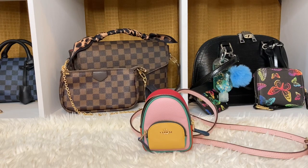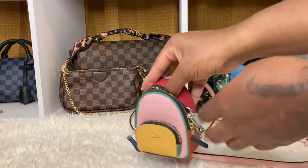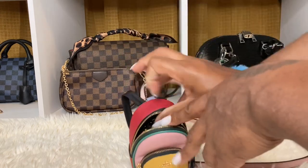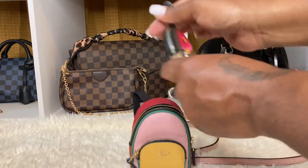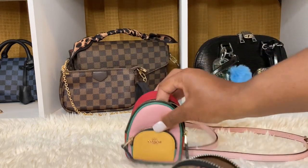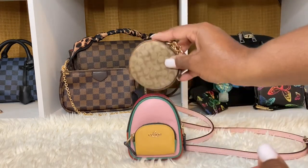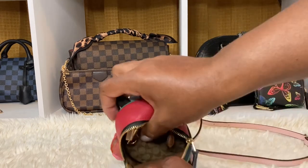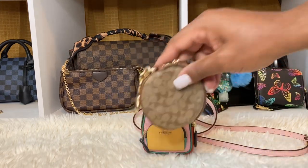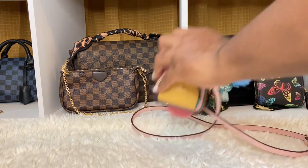But the round Coach coin purse will fit in there and you'll still have space — no problem at all. So the round Coach coin purse does fit.